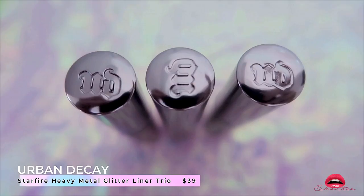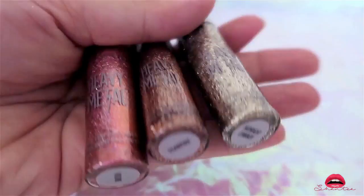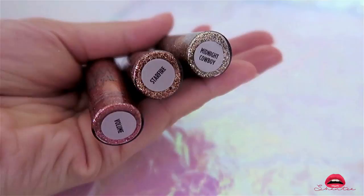Another thing that didn't disappoint is the Urban Decay Starfire Heavy Metal Liner Trio. I've had a lot of people ask me what I use underneath my eye for that glittering effect — so this is it, this is what I use.